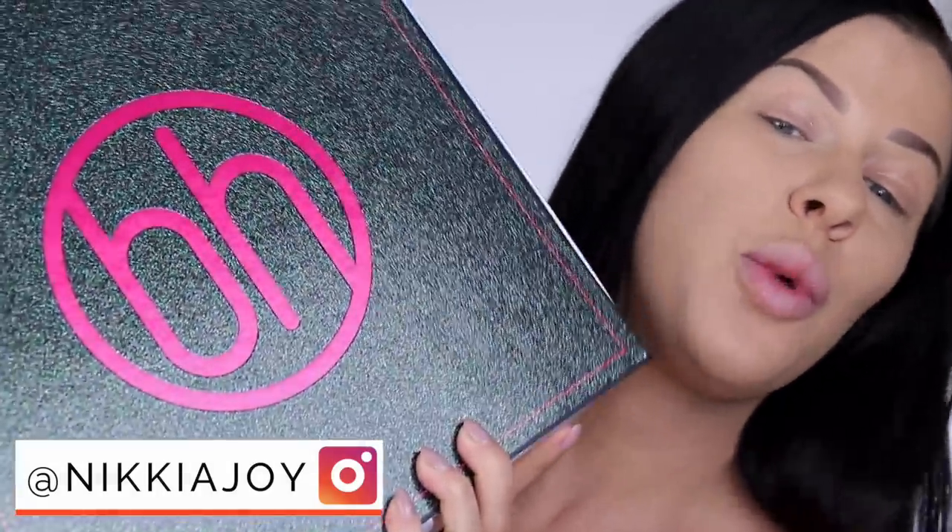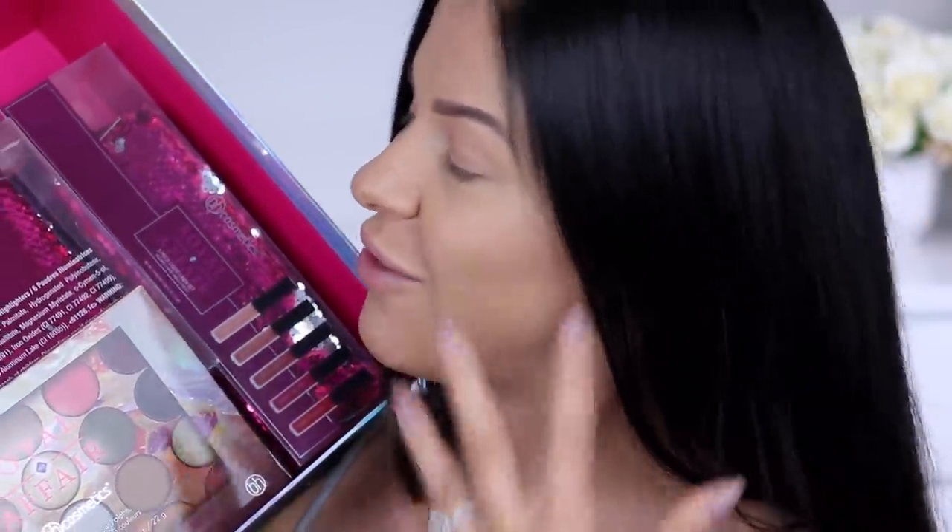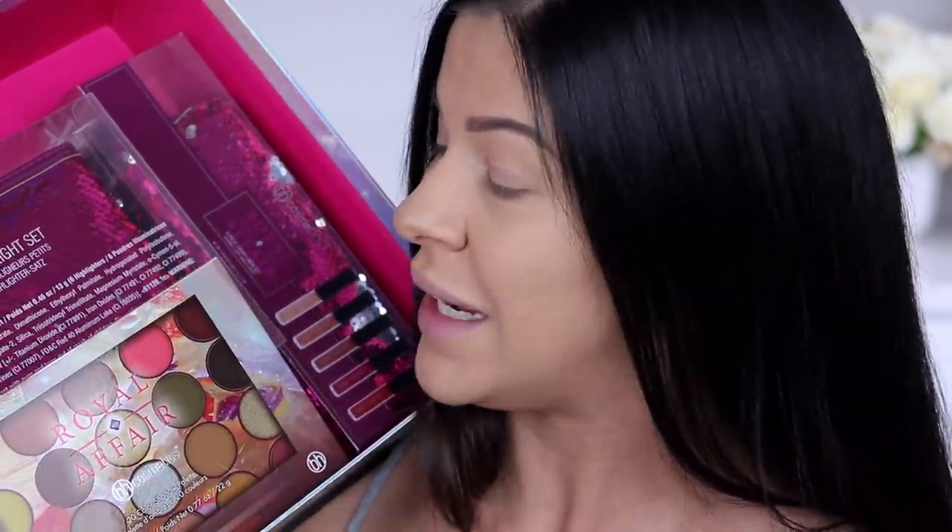Hey guys, what's up and welcome back to my channel and welcome to another holiday makeup collection review. Holiday makeup collections — I kid you not, I wait all year for the festive season, for holiday time, for the holiday makeup. Yeah, and the food. In today's video, we are reviewing the brand new BH Cosmetics holiday collection.